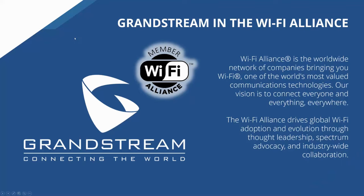It's worth noting that you can have confidence in your deployments — Grandstream is a member of the Wi-Fi Alliance, a worldwide network of companies that drives global Wi-Fi adoption and evolution through thought leadership, spectrum advocacy, and industry-wide collaboration. Our access points are certified by them.